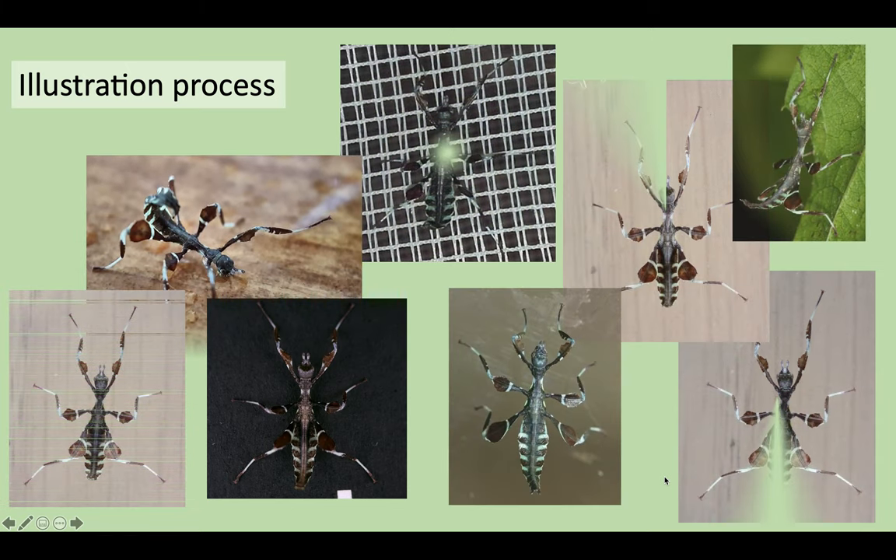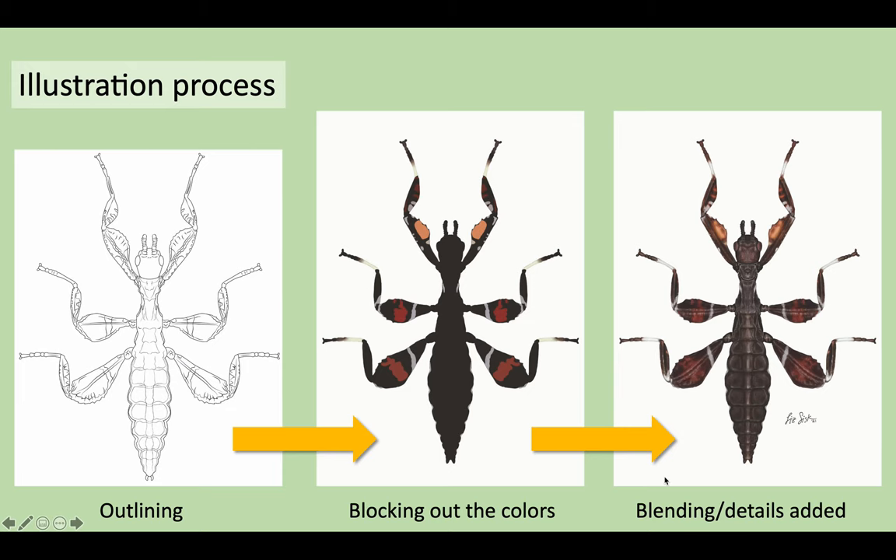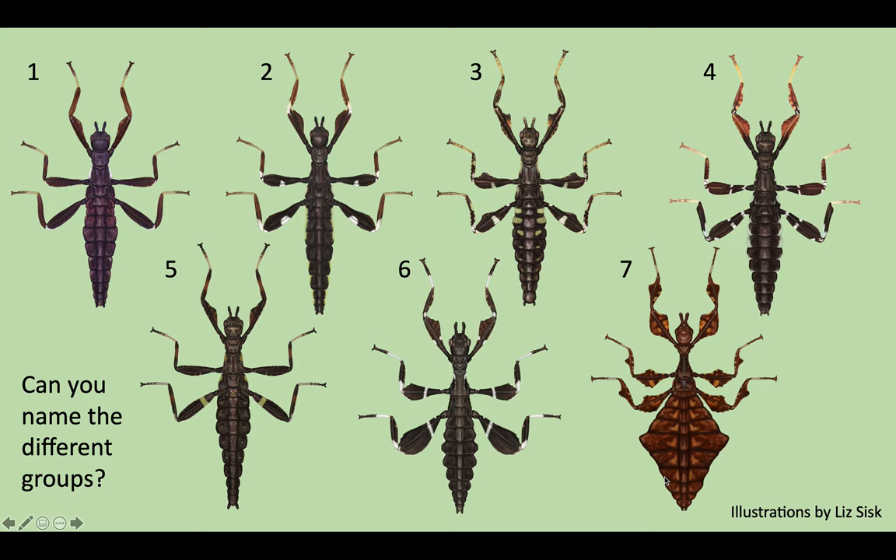Over the years I have been saving every image I could find and begging all of my friends who raise leaf insects to take photos from every angle and send them to me so I could share them with Liz. She then looks them all over, sketches the outlines of the shape and color blocking, blocks out her plan for the coloration, and then goes through and blends, shades, and adds details to create a final nymph illustration. Here is an example of some of the different genera she has been able to do so far, and I think they are turning out really beautifully.